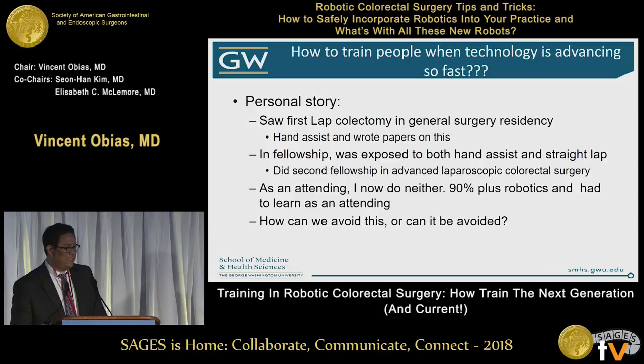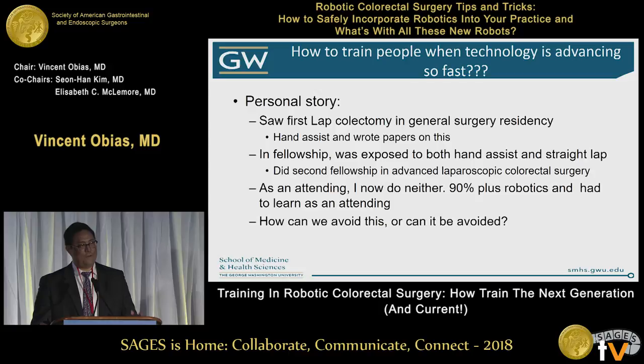In fellowship at the Cleveland Clinic, I was exposed to an advanced amount of procedures, and I did a second fellowship in advanced laparoscopic colorectal surgery with Connor Delaney at Case Western. As an attending, I now do 90% of my procedures robotic.